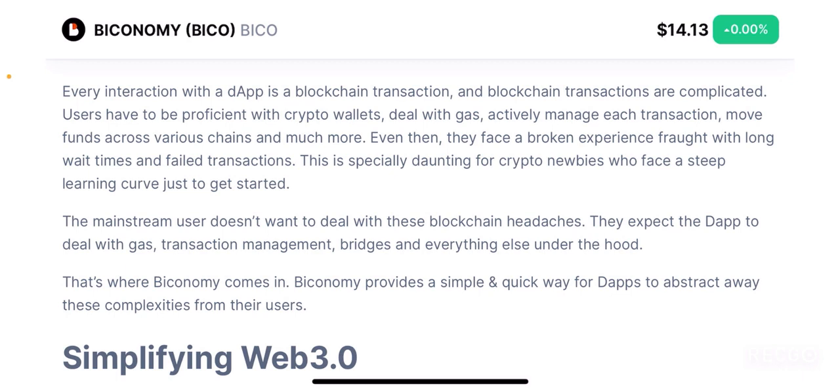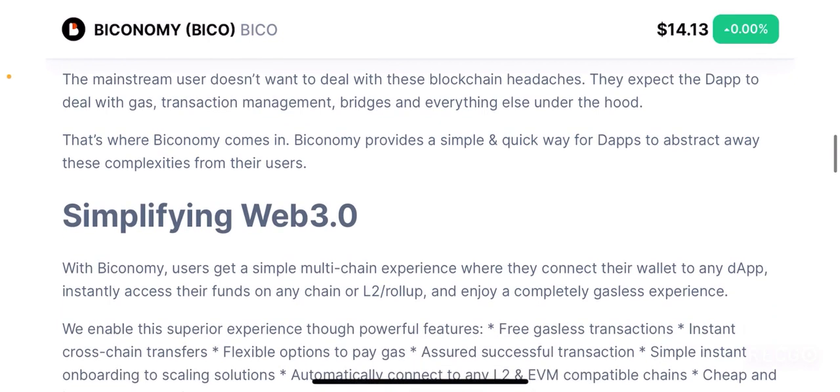These are actual problems that you face in web 3.0 right now and Biconomy is mainly aiming to fix all of these issues and make it much more user friendly. The mainstream user doesn't want to deal with these blockchain headaches — they expect the dApp to deal with gas, transaction management, bridges and everything under the hood. If you want to bring web 3.0 to the masses you need to first make it easy for regular day-to-day folks who don't have a lot of computer knowledge to use it conveniently.